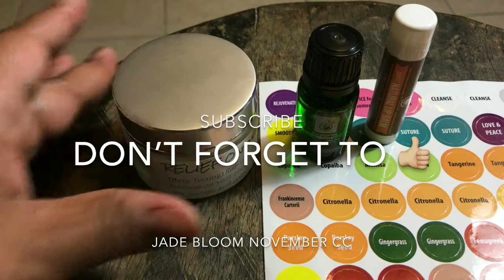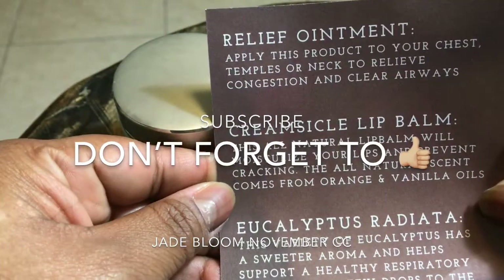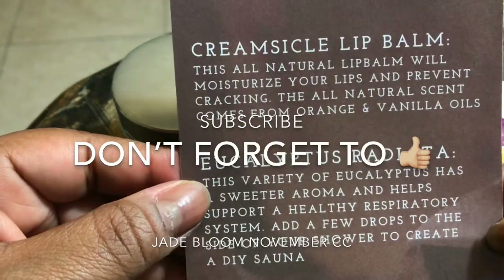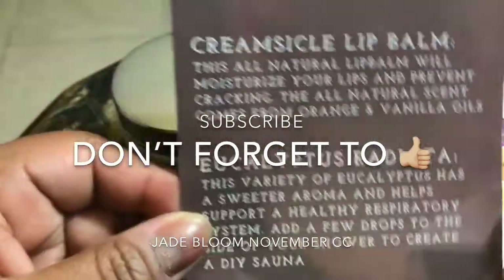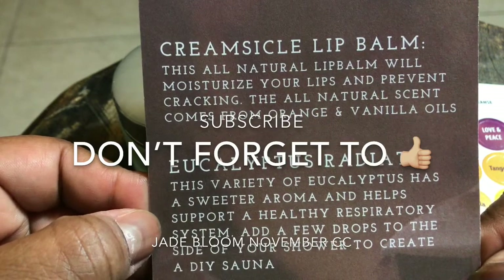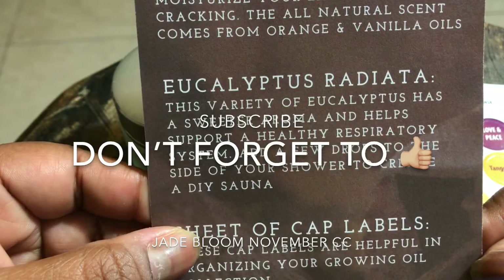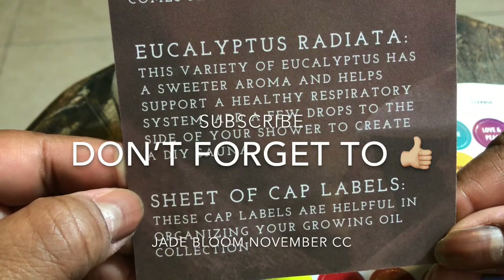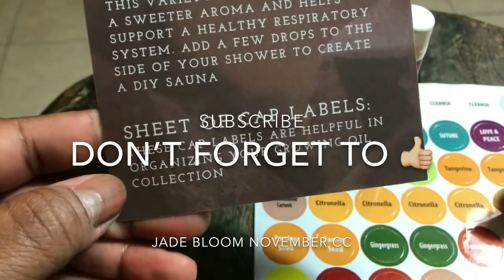It has a card. Relief ointment: apply the product to your chest, temples, and neck to relieve congestion and clear airways. The creamsicle lip balm goes on really smooth - no chemicals, nothing like that, all natural. It will moisturize your lips and prevent cracking. The all-natural scent comes from orange and vanilla oils. Eucalyptus radiata - this variety of eucalyptus has a sweeter aroma and helps support a healthy respiratory system. Add a few drops to the side of the shower to create a DIY sauna. And a sheet of top cap labels to organize your oil collection.